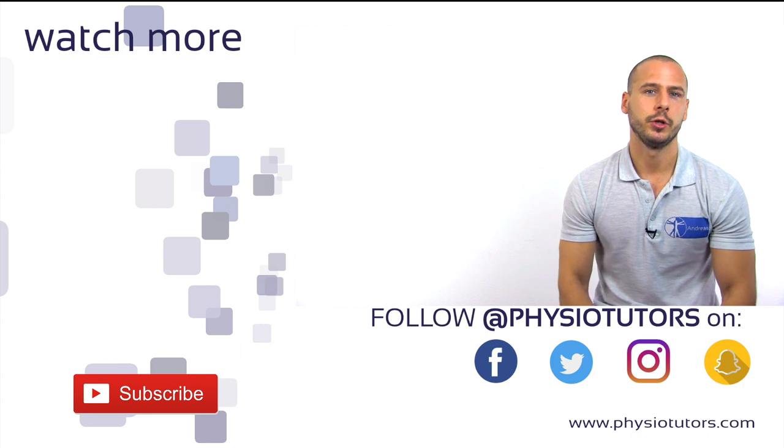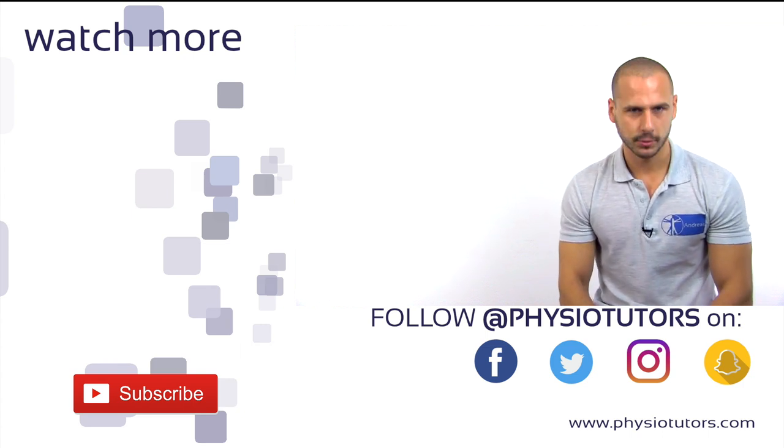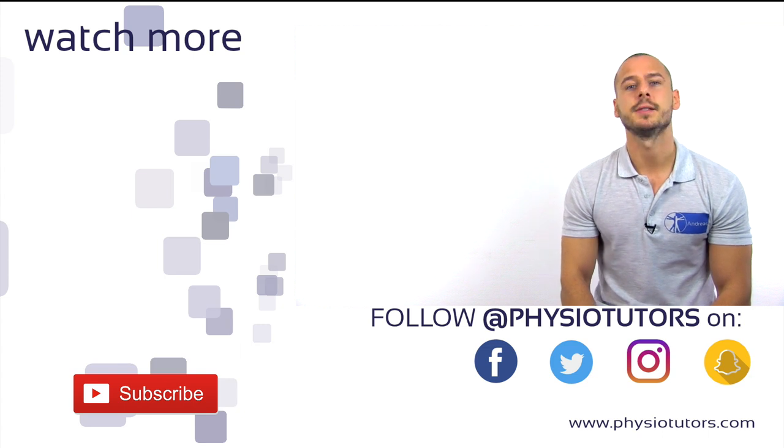Before you leave, make sure you are subscribed to our channel and check out our other social media pages. This was Andreas for Physiotutors, thank you for watching and I'll see you next time. Bye.